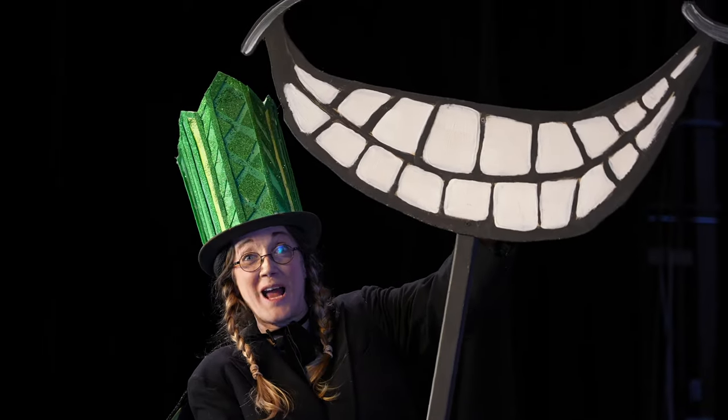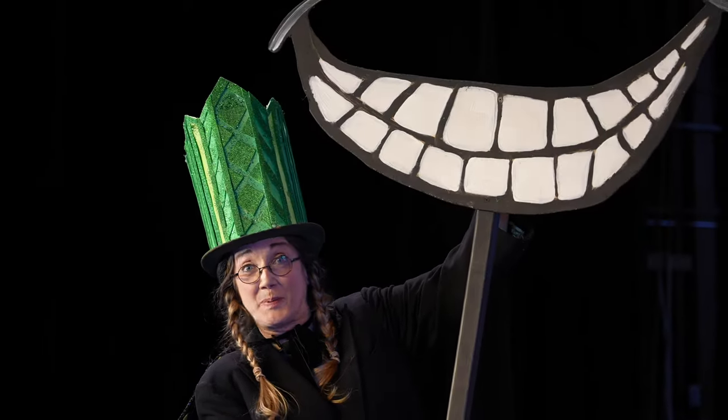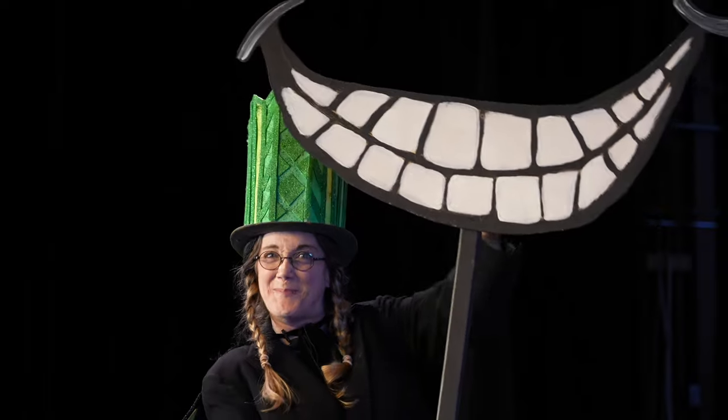This is a Cheshire Cat smile. When the Cheshire Cat disappears, all that is left is his smile.